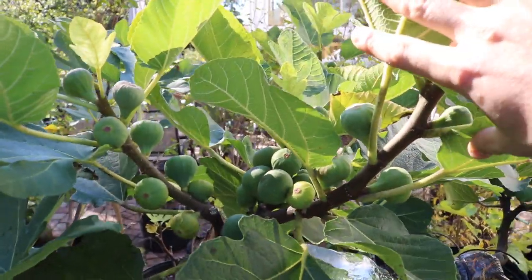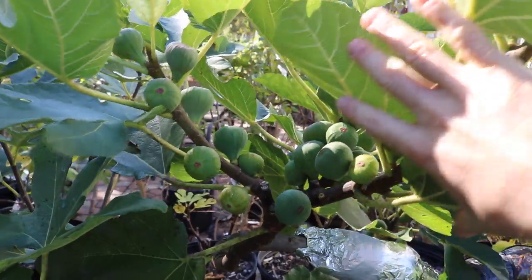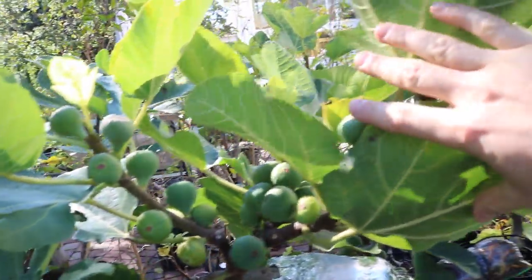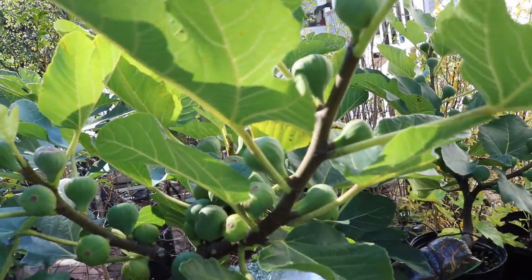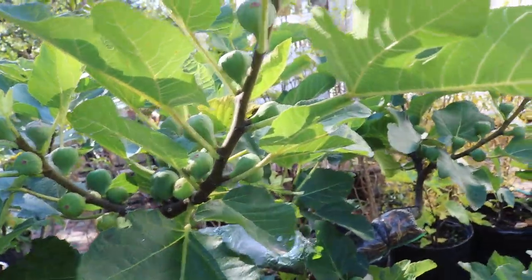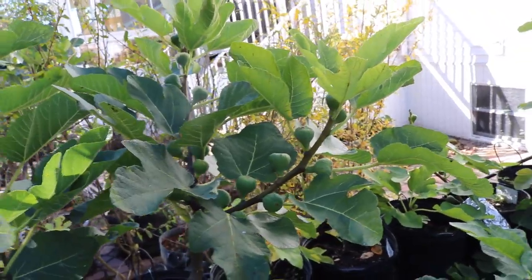The issue with Black Madeira is look how many fruits are on here that still haven't ripened, and we're seven days away from our average first frost. So you're really not going to get a whole lot of fruit off of this. But I think I can get this to fruit every year and put out quality fruits.